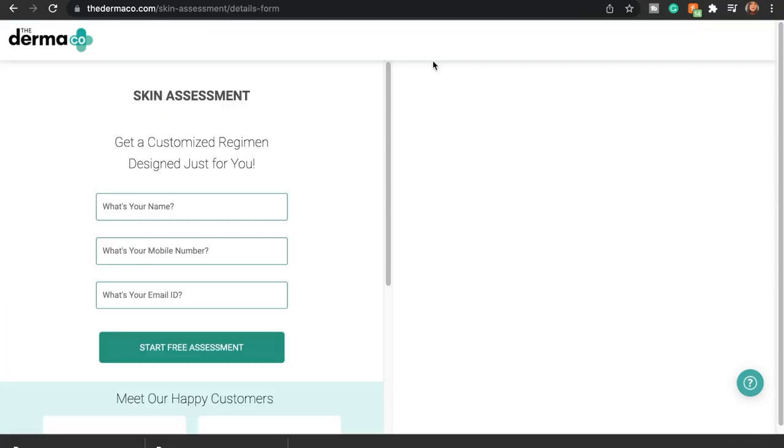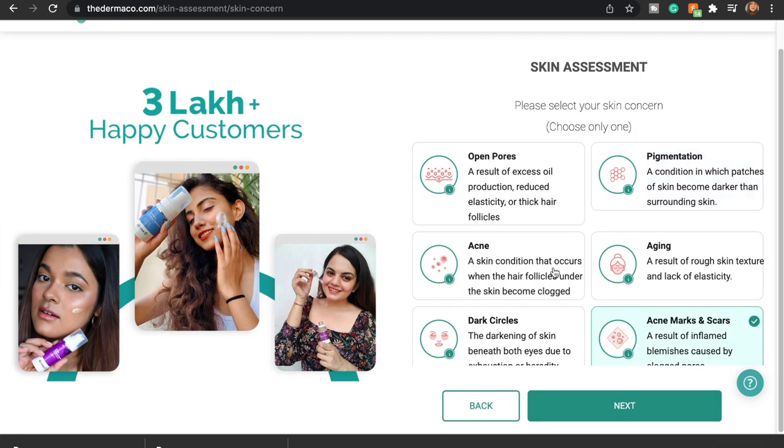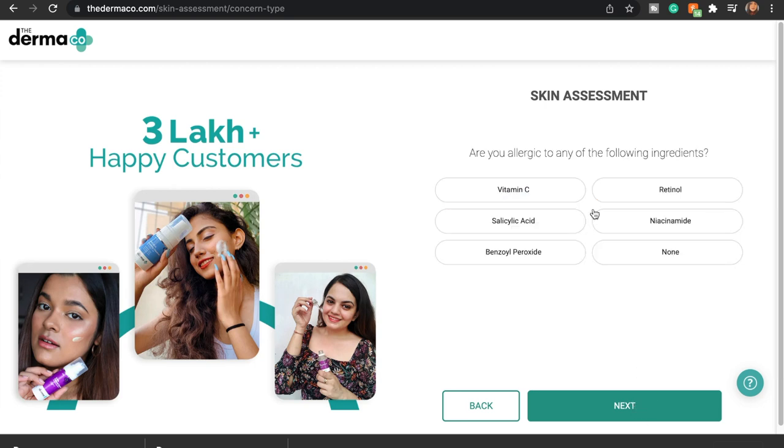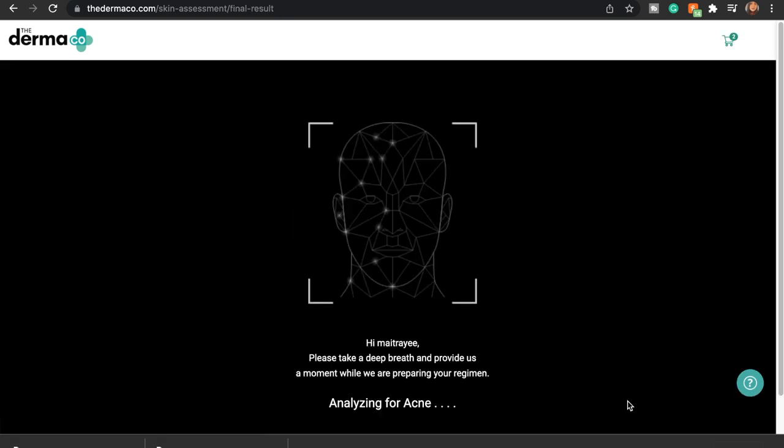All Dermaco products are designed by dermatologists. If you are a complete novice or beginner wanting some guidance, you can hop onto their website and take their skin assessment test. It asks very simple questions and, according to your skin concerns and needs, suggests products that can potentially help. This is a great help especially for beginners who are just getting into skincare and are confused about what products to use.